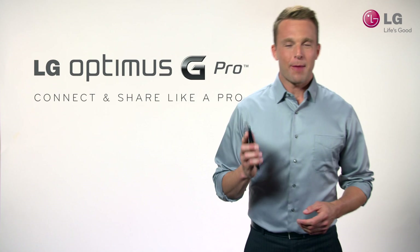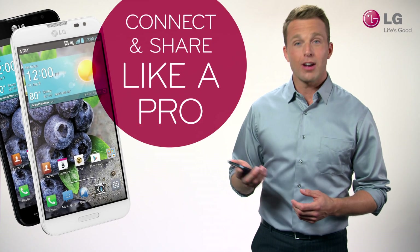Let me introduce you to the LG Optimus G Pro. It's a powerful new smartphone from LG that gives you the ability to connect and share like a pro.